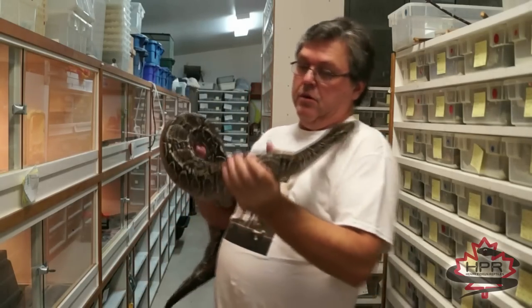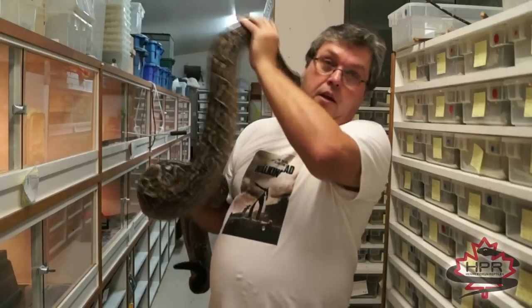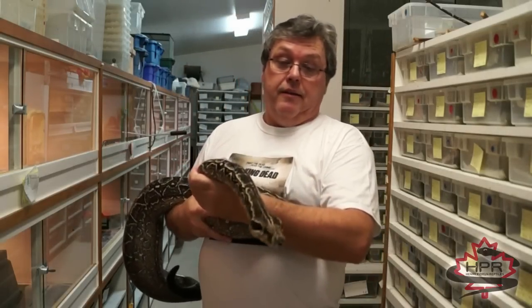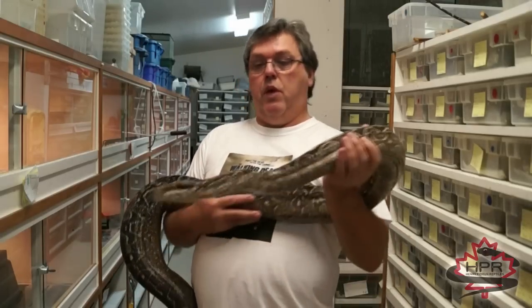I don't do anything really different for breeding these guys. I don't cool them or anything like that. Their light goes off in the cage at night, and just the ambient air temperature in the building is it. They probably get a daytime high on their hot spot of about 90°F, then drop to maybe upper 70s to low 80s at night.